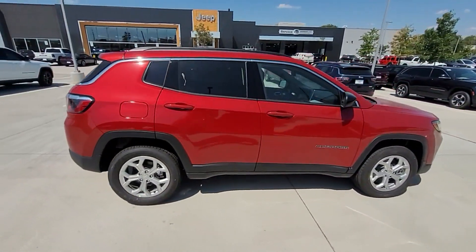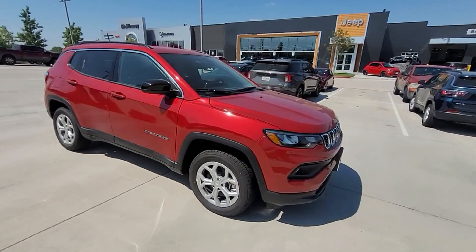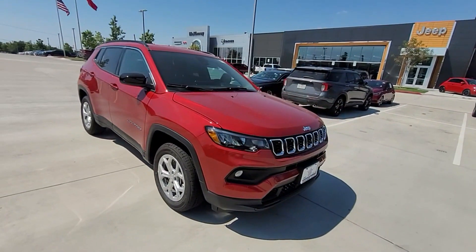Lane departure warning, wi-fi hotspot, satellite radio, four-wheel drive, blind spot monitor, heated side view mirrors, backup camera, tinted windows.